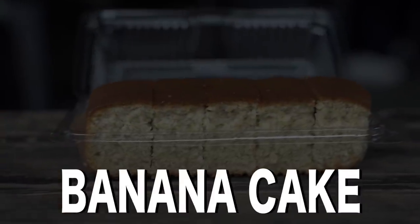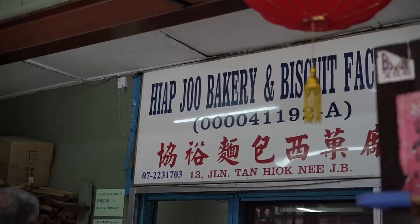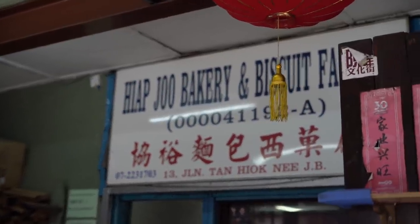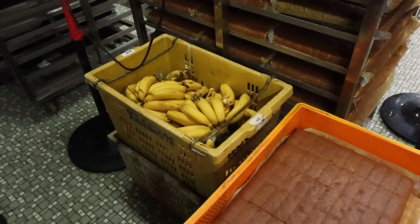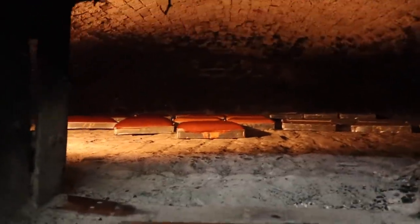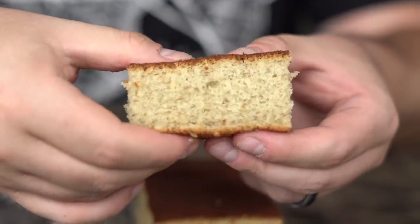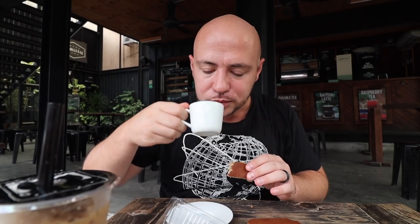Banana cake. Possibly the most popular place to eat in all of Johor Bahru is Hiap Joo Bakery, which has been open for over a hundred years and is famous for their banana cake. Cooked in a wood-fired oven, perfectly moist, airy, not too sweet, and best eaten fresh hot out of the oven paired with coffee.